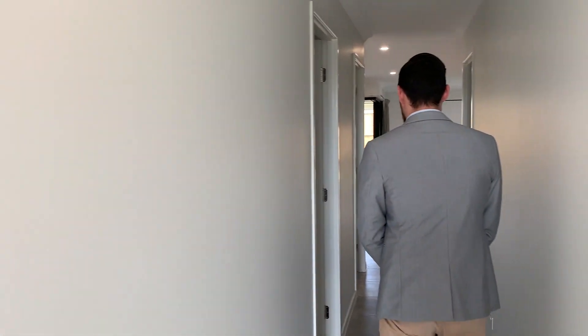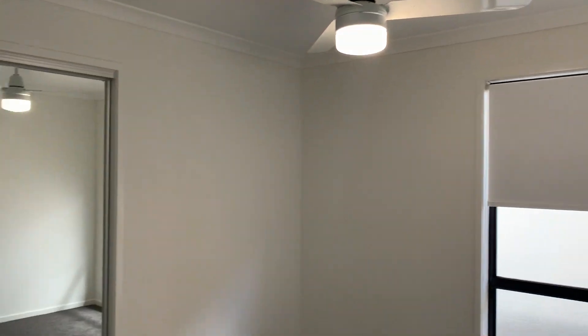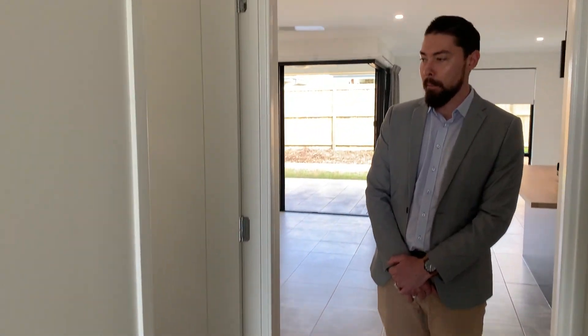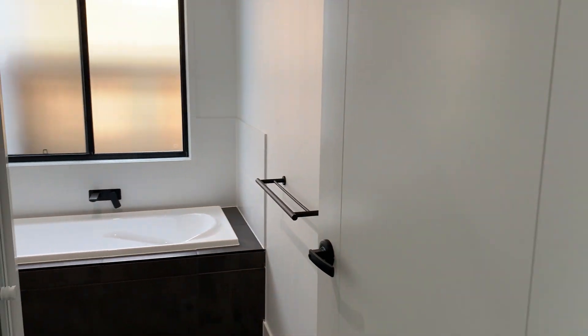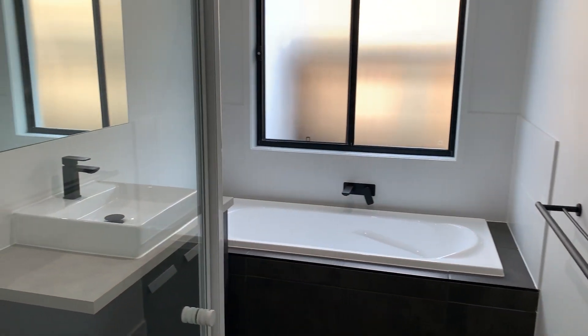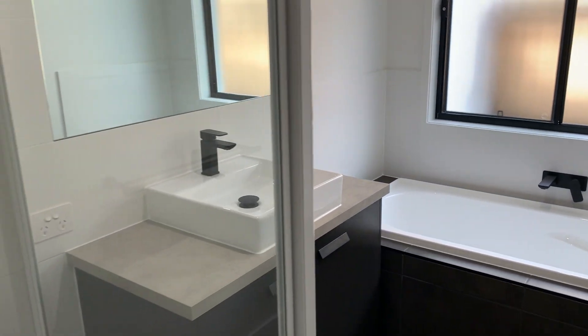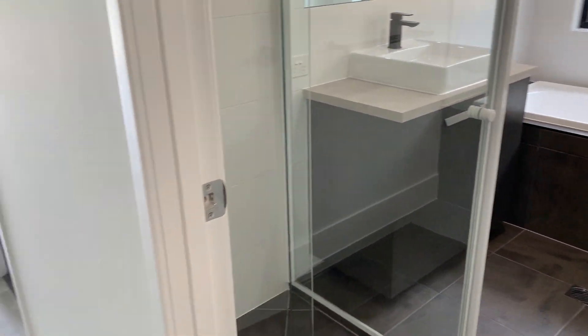As we continue down the hallway we've got the second spare bedroom, which again has a ceiling fan and wardrobe, and then we have the main bathroom which has a shower and a bath, and then across from that we've got a separate toilet.